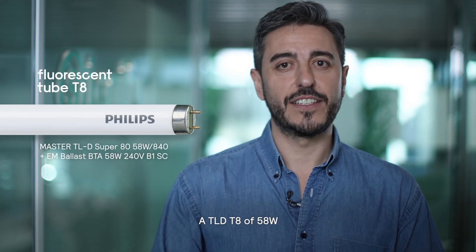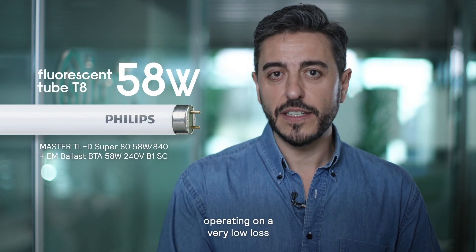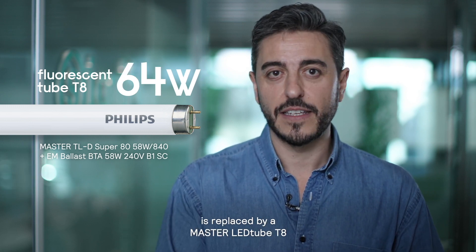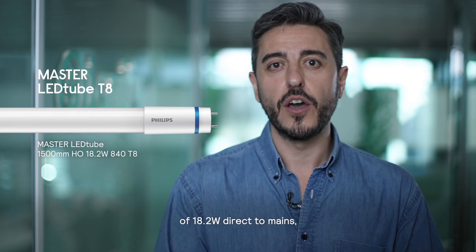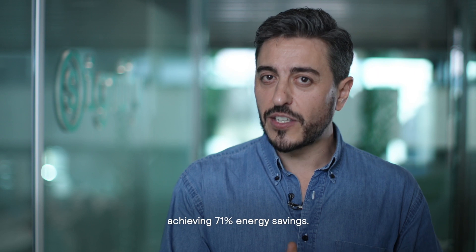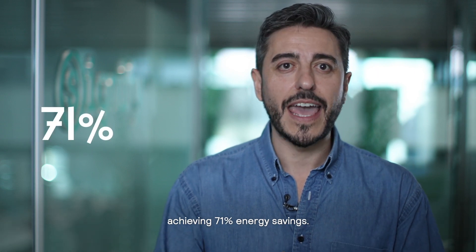Let's look at a concrete example. A TLD T8 of 58 watts operating on a very low-loss electromagnetic ballast starting 6 watts is replaced by a Masterled Tube T8 of 18.2 watts direct to mains, achieving 71% energy savings.